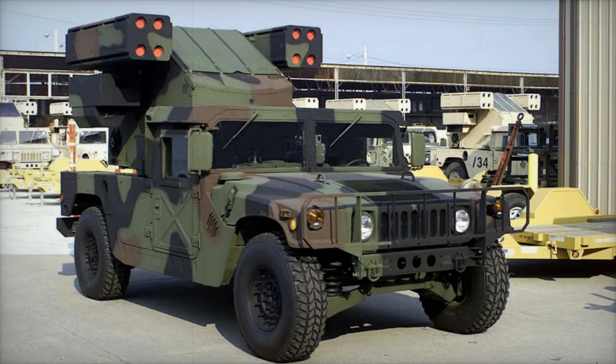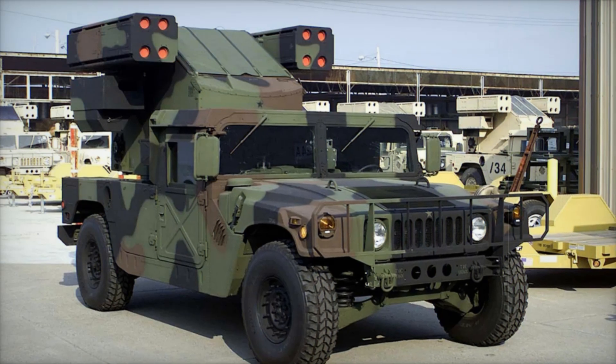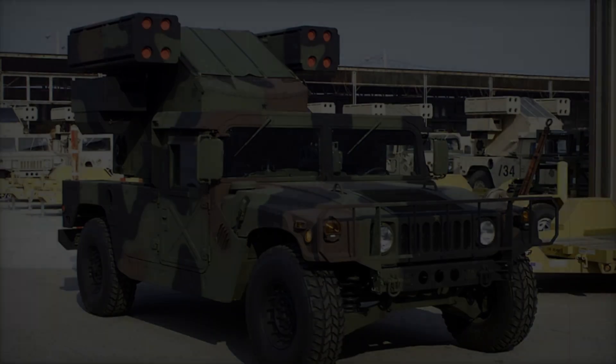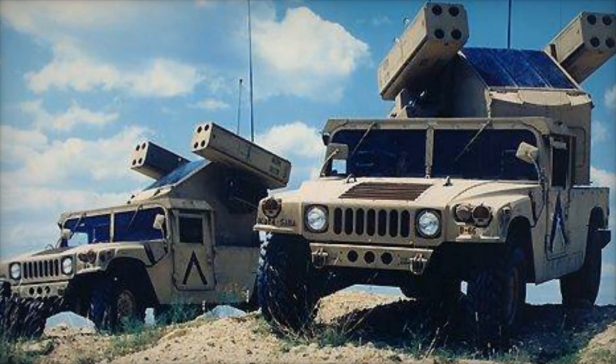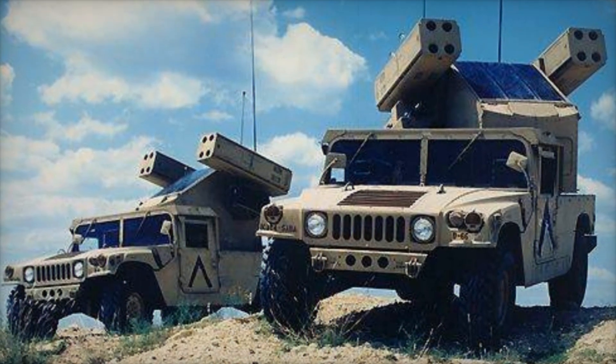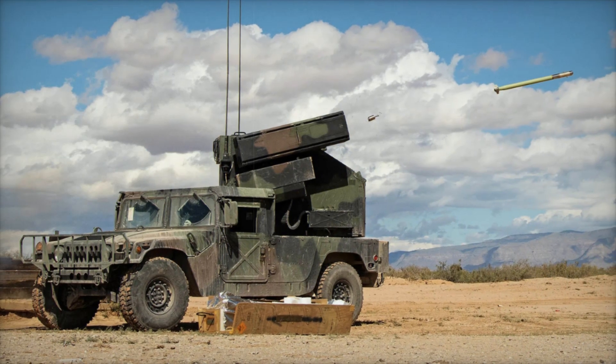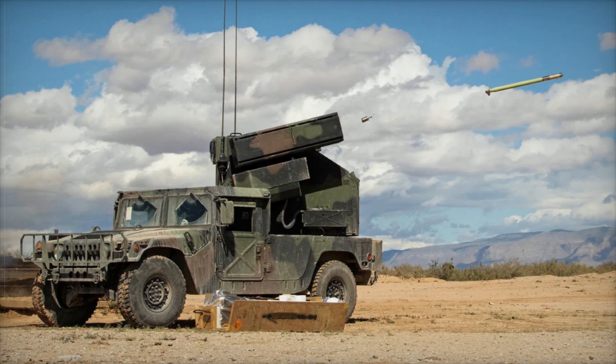Have you ever wondered what stands between ground troops and the terrifying roar of enemy aircraft swooping in to strike? Meet the Humvee Avenger — a powerful mobile fortress armed with lethal anti-aircraft capabilities. This marvel has protected soldiers and saved countless lives with its blend of speed, adaptability, and raw power.